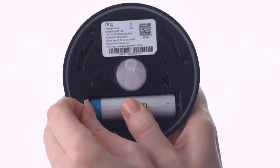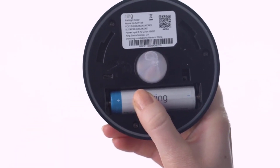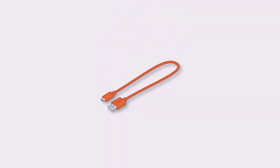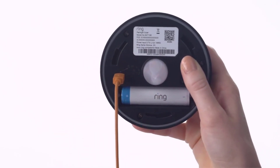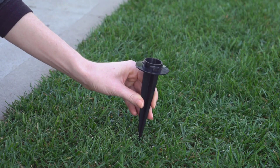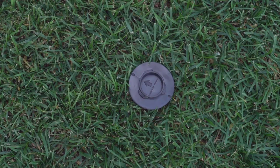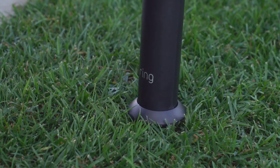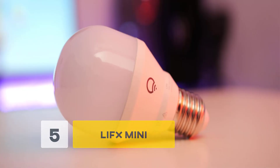Number four: Ring Solar Path Light. This one is perfect for the outside of your home. When you walk to your front door or the driveway in the dark, the Ring Solar Path Light uses motion detection technology to sense any movement and lights up automatically. The Ring is a subsidiary of Amazon, so it is fully compatible with Alexa, Google Assistant, and other Ring products. The app allows tons of control on the light and the motion detection abilities.